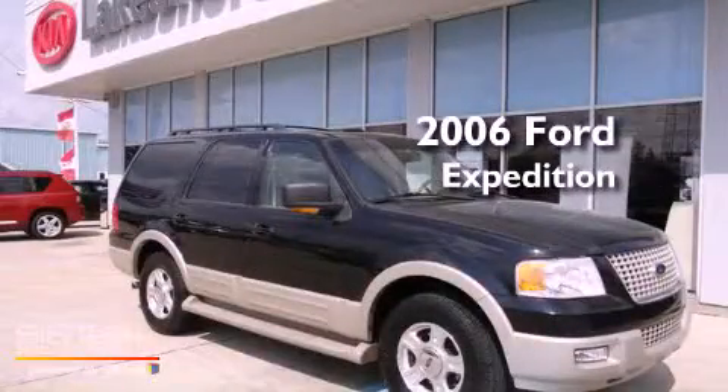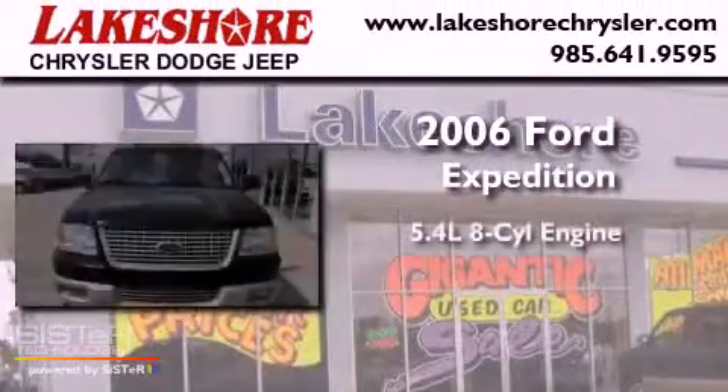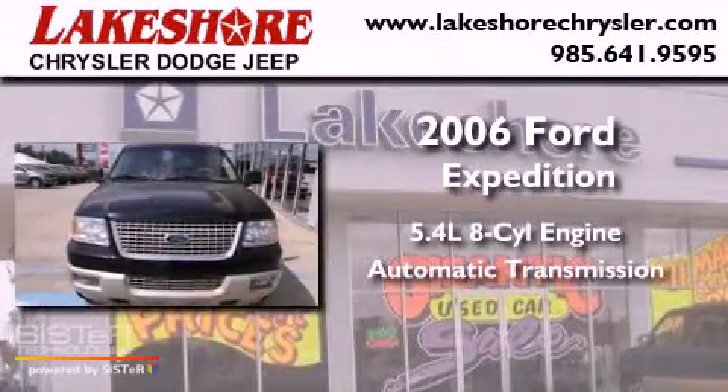This is a 2006 Ford Expedition. It has a 5.4-liter, eight-cylinder engine and an automatic transmission.